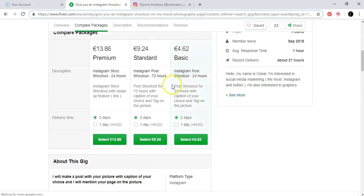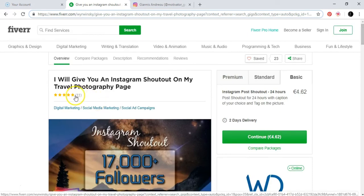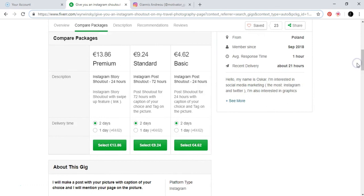This person is offering basic, standard, and premium packages. As Janice taught me, in the beginning it's better to start with a small charge rather than €15 for basic, €60 for standard, and €100 for premium — that won't work so well if you don't have enough reviews. This person has 11 five-star reviews. If you don't have many reviews, start with a small charge and increase your prices afterwards.